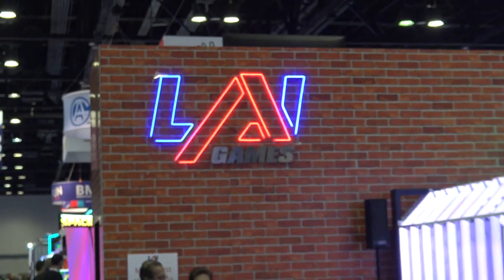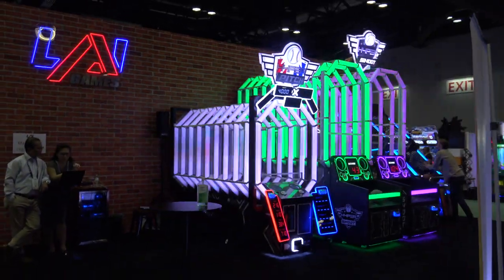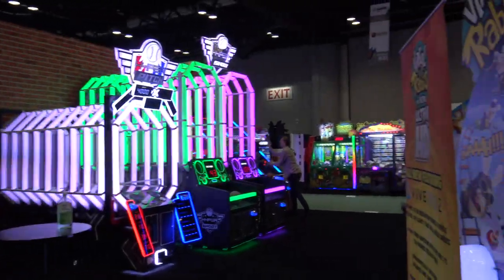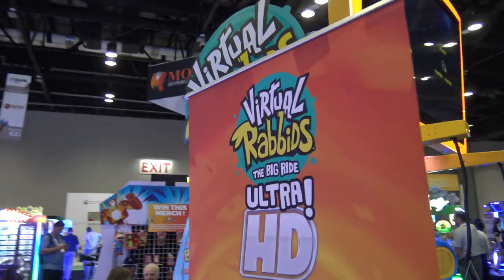Here's the LEI Games booth as set up at IAAPA 2022. LEI generally does have this big brick wall sort of facade that they use and lined up some games along it.